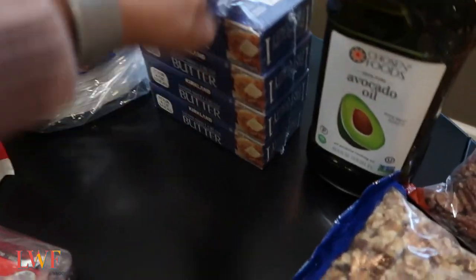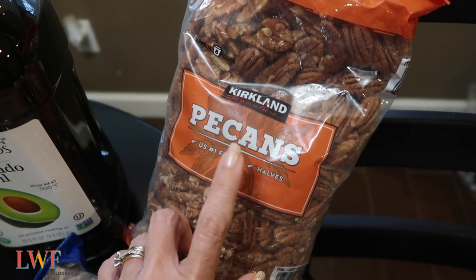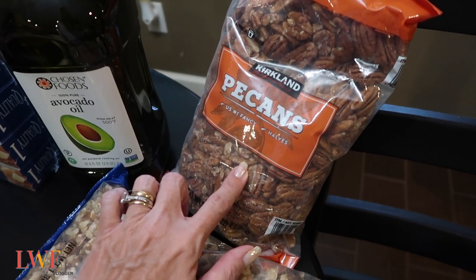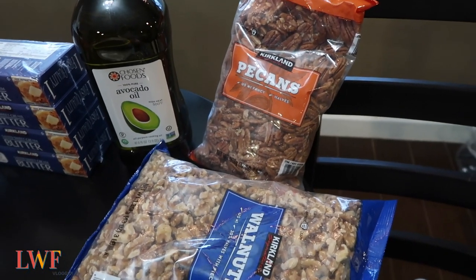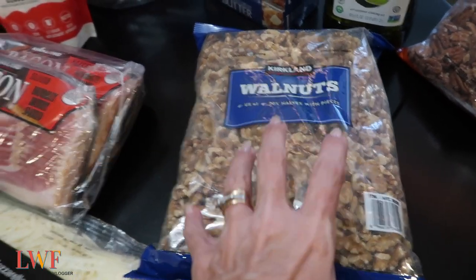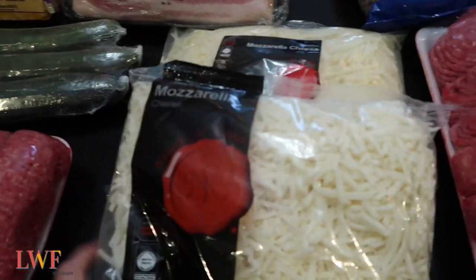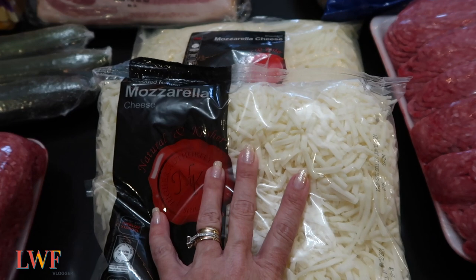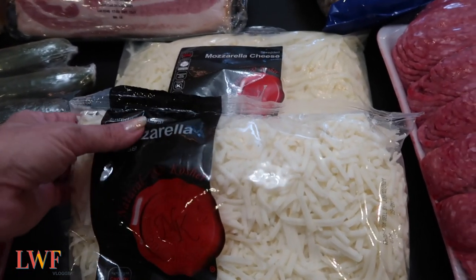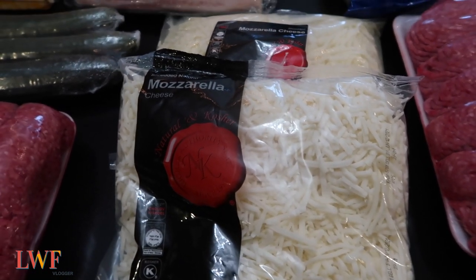Avocado oil is a staple — I typically buy this once a month or once every other month. Pecans — I always have a bag in the house and I want to make some pecan butter; I couldn't find it at this Costco so I'll just make my own. Walnuts because I get in the mood for them, and I'm going to be making my own trail mix — that'll be coming up in a home vlog. Now, I do not like pre-shredded cheese, however this Costco was out of the big five-pound block of mozzarella.